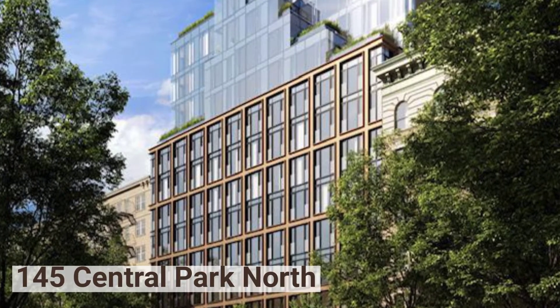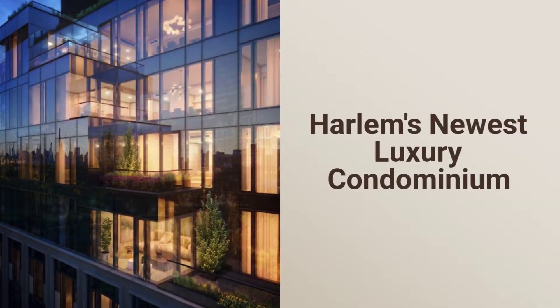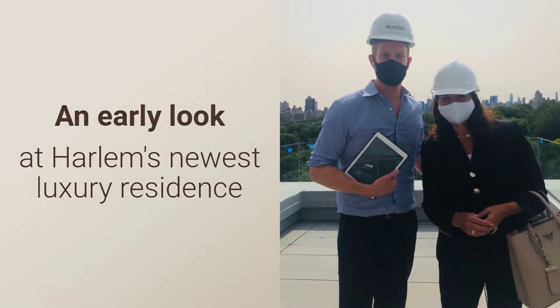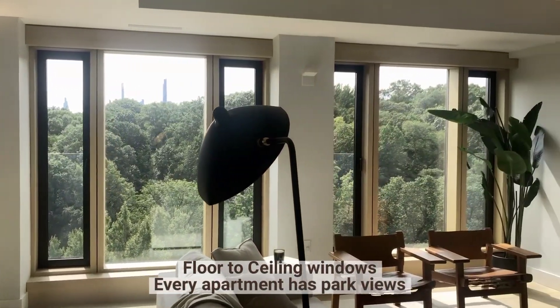Hi! I'm excited to share 145 Central Park North with you, Harlem's newest luxury condominium. The listing broker invited me in last week to preview before they released it to the public. I was very impressed with the floor-to-ceiling windows and the fact that every single apartment has a park view.